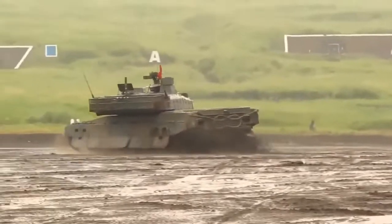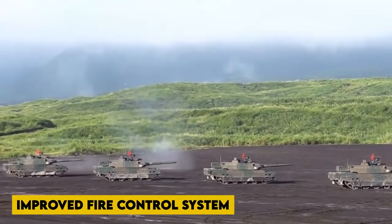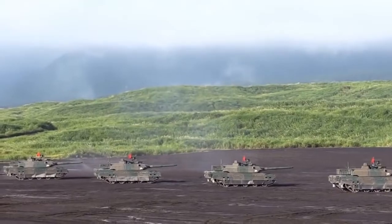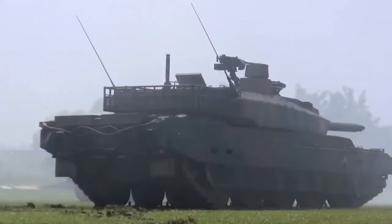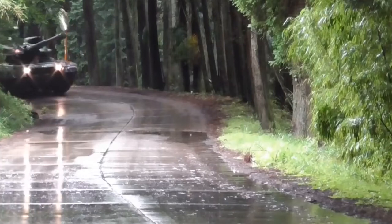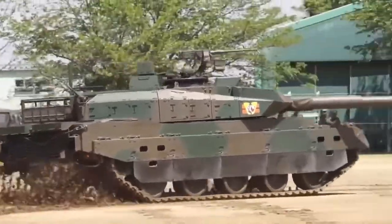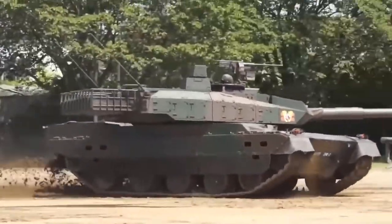To engage stationary and moving targets, the Type 10 tank is outfitted with an improved fire control system and a laser range finder. The onboard digital battlefield management system improves situational awareness by displaying necessary information. The commander's station has a panoramic sight mounted on the right side of the turret, allowing for day-and-night observation and target identification. The tank also has sophisticated C4I equipment, allowing it to communicate and share information with other tanks in the GSDF network, and the intelligent C4I system allows the MBT to collaborate with troops in the infantry's outdoor computer network and regiment command control system.